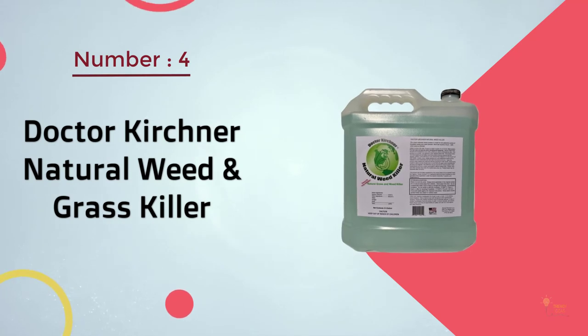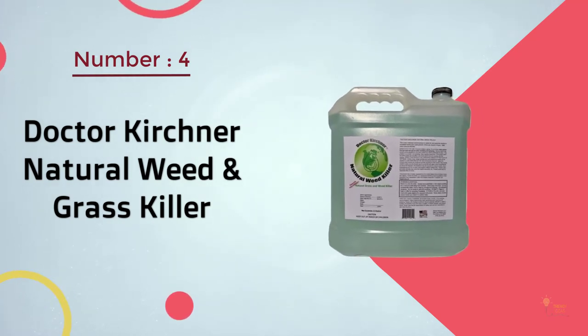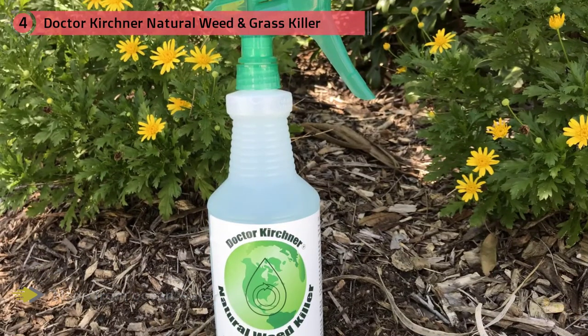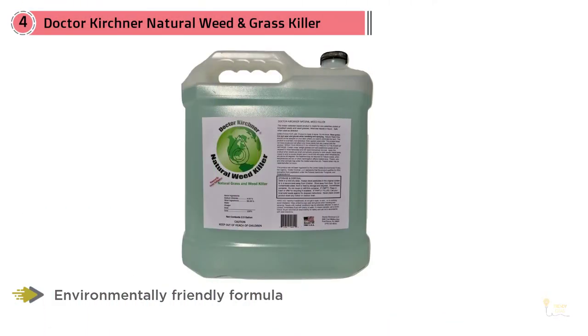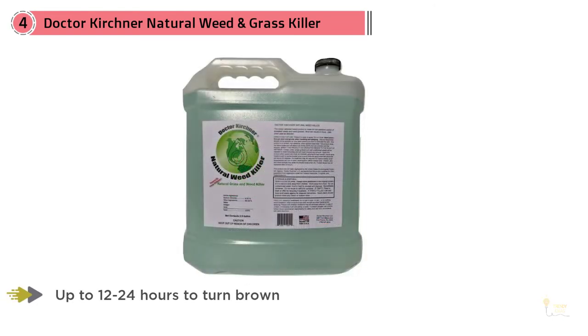Number 4. Dr. Kirchner Natural Weed and Grass Killer is pet friendly and made from ocean water, food grade commercial vinegar, and a soap. The environmentally friendly formula allows you to maintain a weed free garden and landscape. Fast acting treatment — most weeds will begin to wither in hours. Grassy weeds may take up to 12 to 24 hours to turn brown. Quickly and safely takes care of your spot treatment weed killing needs.